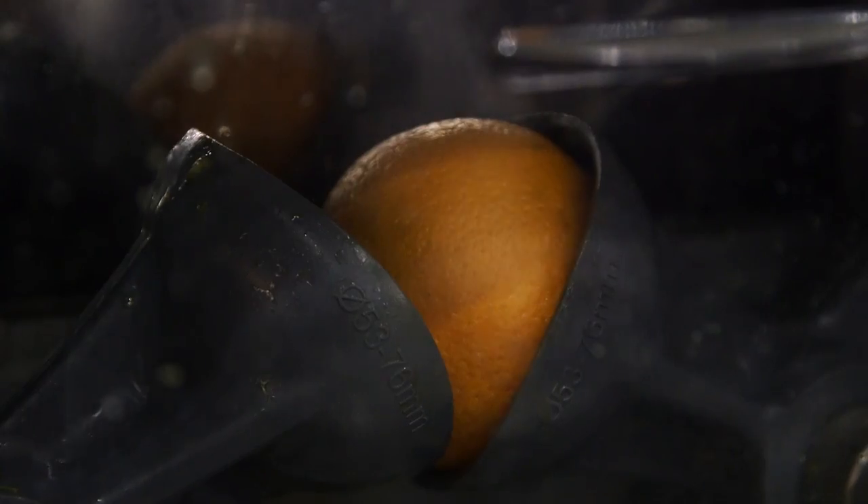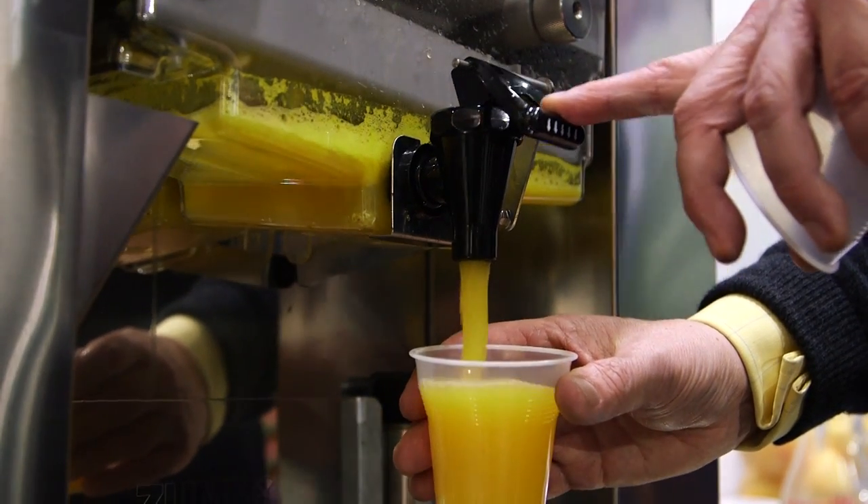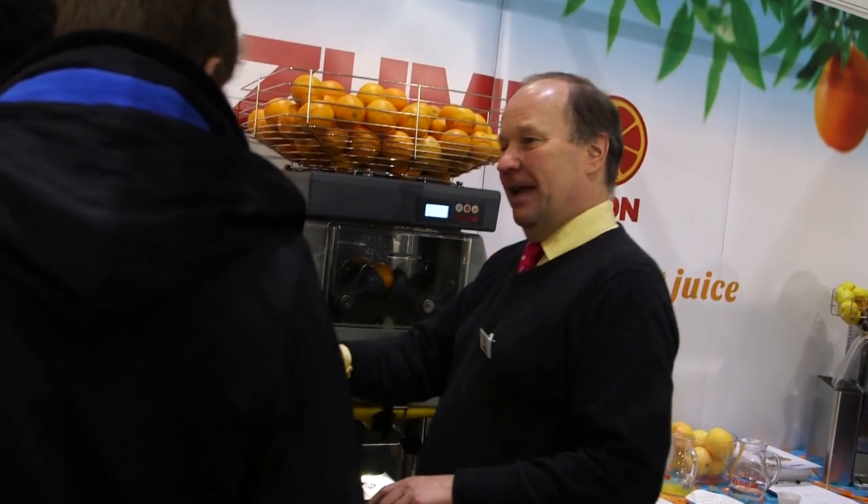Our machines are different to the others in the way they squeeze the oranges. They have a vertical movement in which the juice is never in contact with the peel. So we avoid oils, we avoid the zest flavour, we avoid bitterness and all the pesticides coming from the skin of the orange.